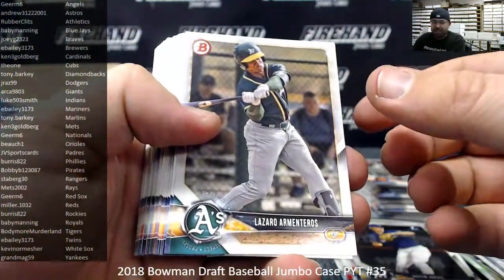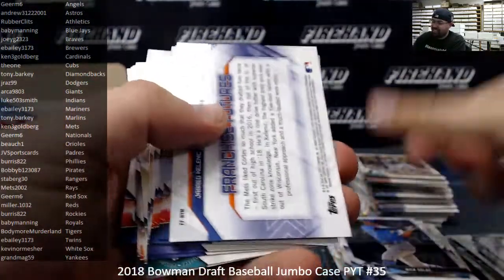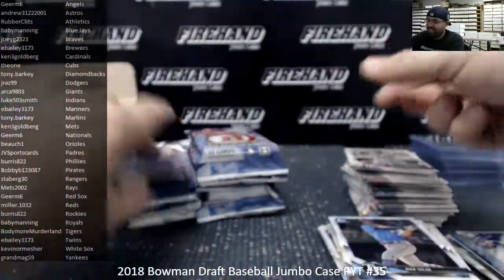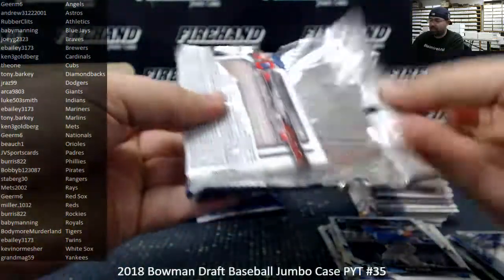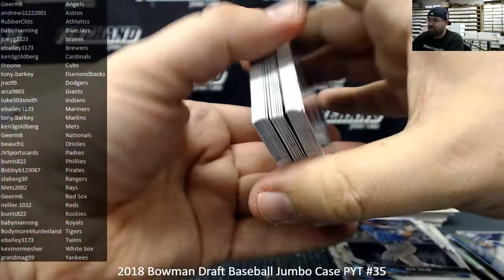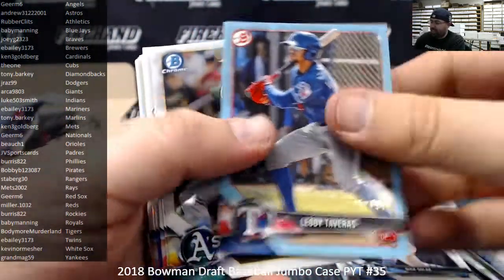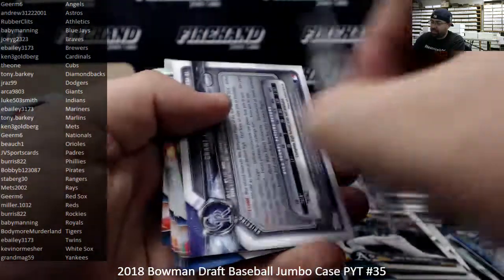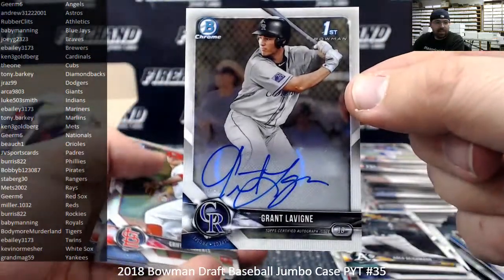I'm 36 — I turned 36 back in October. Gosh, when Chappelle Show was at its prime, what year was that — like 2004? So I was in the middle of college. Leo de Taveras, Sky Blue Paper to 499. Chad's got me by just a couple of years. Grant Levine, Colorado Rockies, base autograph — Rockies going to Burris A22.